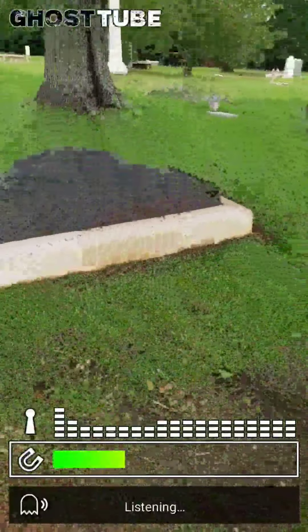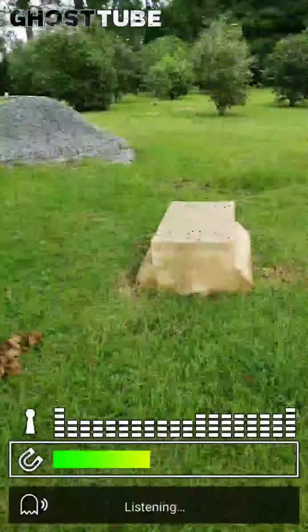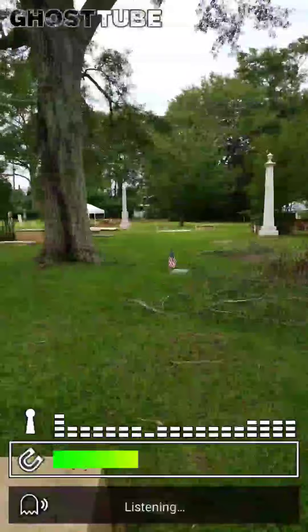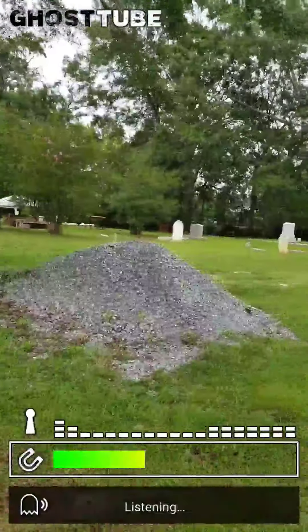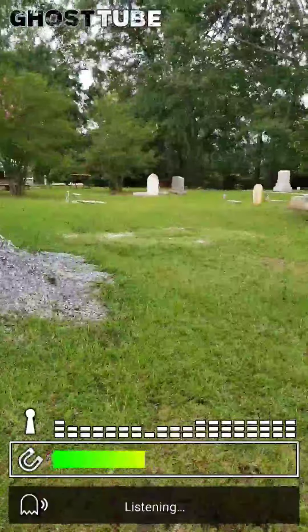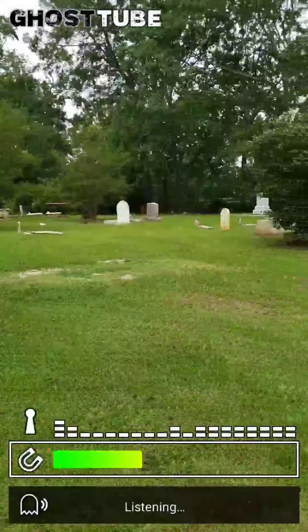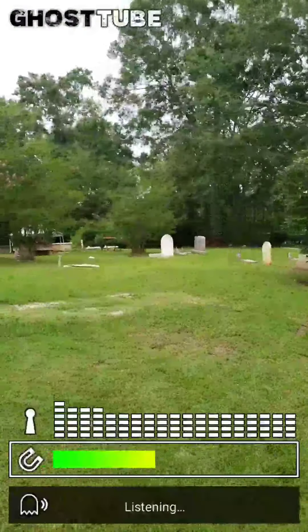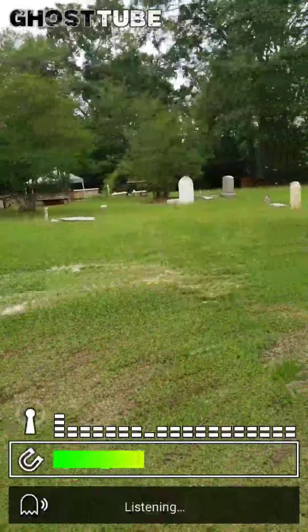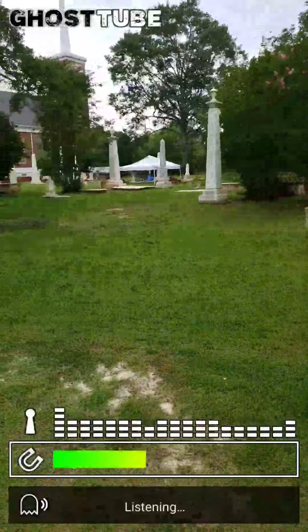More cast iron graves. I don't really know what they're doing over there. Maybe they're fixing graves because there's two spots with tents.